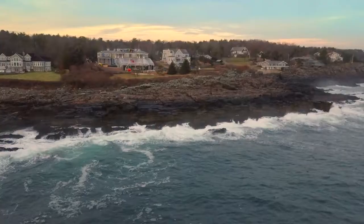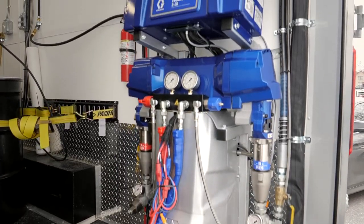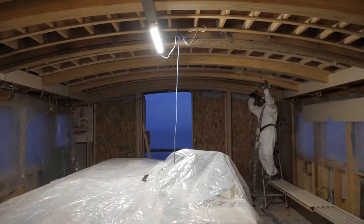Hi, I'm Jamie Alves with Spray Tech Foam here in New Hampshire. We're a spray foam contractor specialized in higher-end homes like you see behind us. The new technology in the Reactor 3 gives me the peace of mind to ensure that we are putting good foam into this building and really all the custom homes that we do.